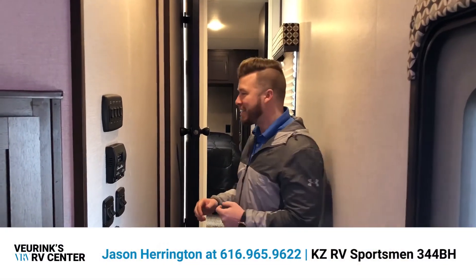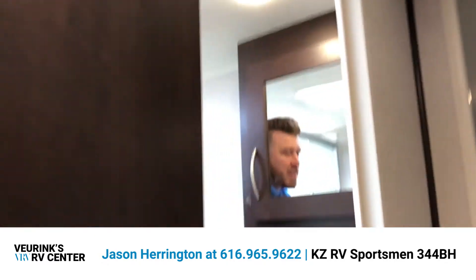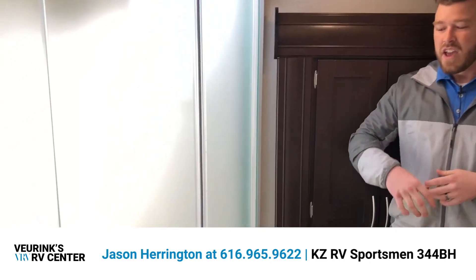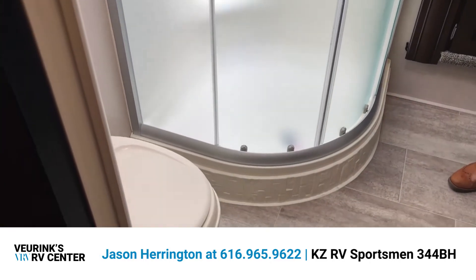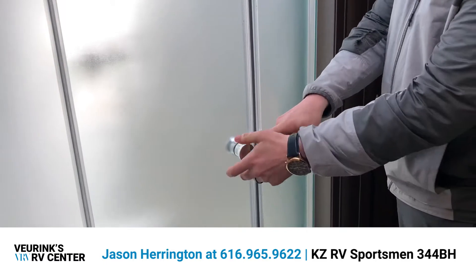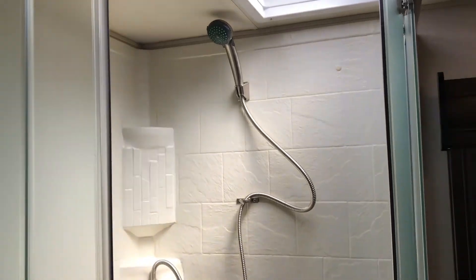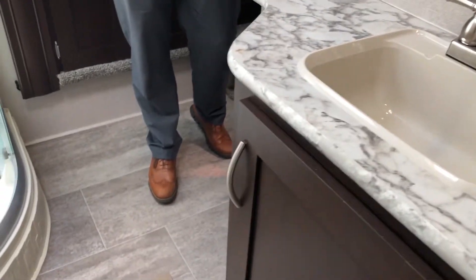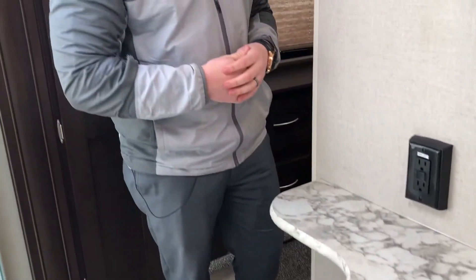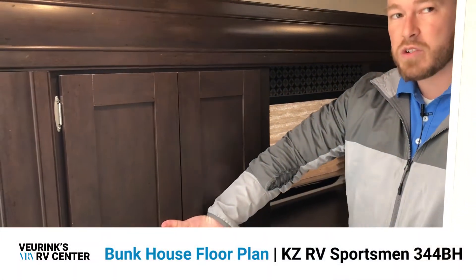Up the hallway is your master suite. The master bath is equipped with everything you need for a week-long vacation or just the weekend. You've got a foot-flush toilet — no more reaching behind to pull the handle. There's a double-door radius shower that opens up and gives plenty of space; even taller folks have room thanks to the skylight providing ample headroom. You'll also find a plethora of storage with cabinets, a vanity, and a ton of countertop space. The slide covers both the bathroom and the bedroom, with linen storage right there.